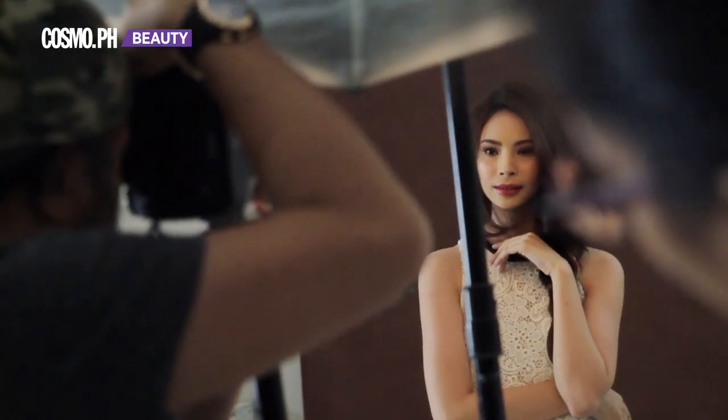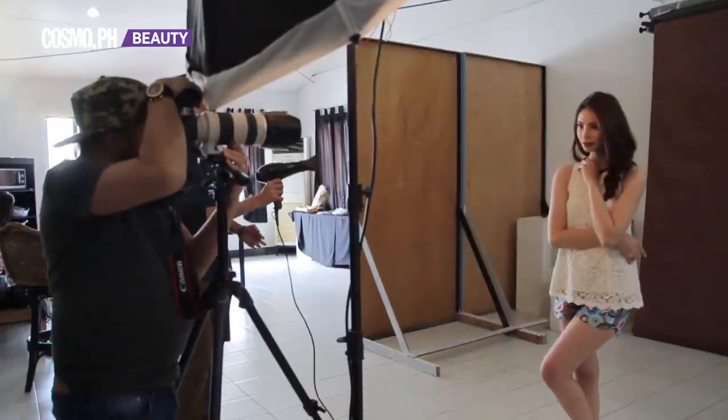For round-faced girls, my tip is to emphasize it more. Contouring is already dated, so we usually just use highlighters to highlight some of the areas that we want to stand out.